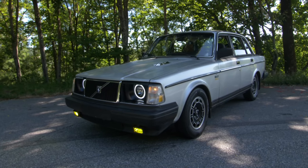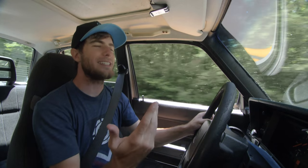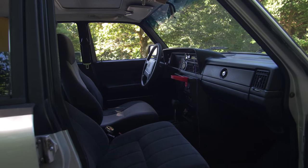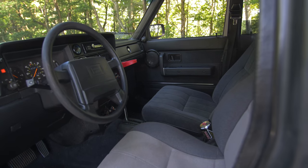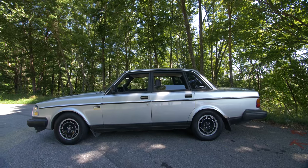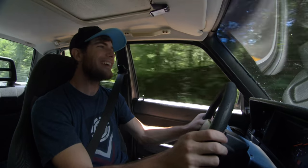One of the claim to fames of the Volvo 240 is the crash testing. They had a great safety record — the way it crumpled, the crumple zones all worked. People said, I want a safe car for my family, I want a safe car for myself, so they bought a Volvo 240. Parts were everywhere and they're easy to manage.